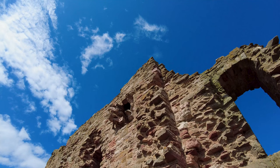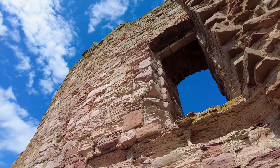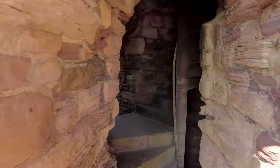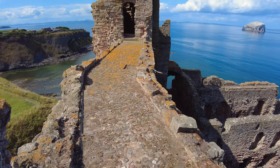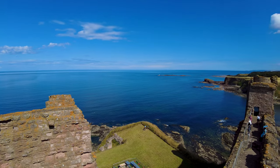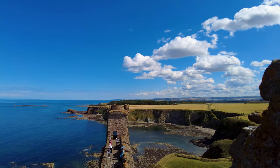Our final destination is up there. I think there's something really therapeutic about exploring ruined castles don't you? Up the last spiral staircase we go. Actually this one's not as precarious as the other one. Incredible, incredible views across the coast. What a beautiful day it is today as well.